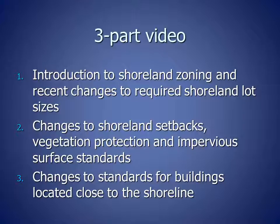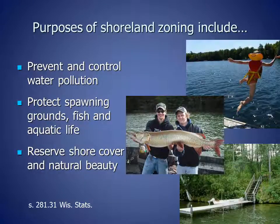The second part covers changes to shoreland setbacks, vegetation protection, and impervious surfaces. The third part addresses changes to standards for buildings that are located close to the shoreline. The purposes of shoreland zoning include to prevent and control water pollution, to protect spawning grounds, fish, and aquatic life, and to keep the trees, shrubs, and other plants along the shoreline that protect our lakes and streams.